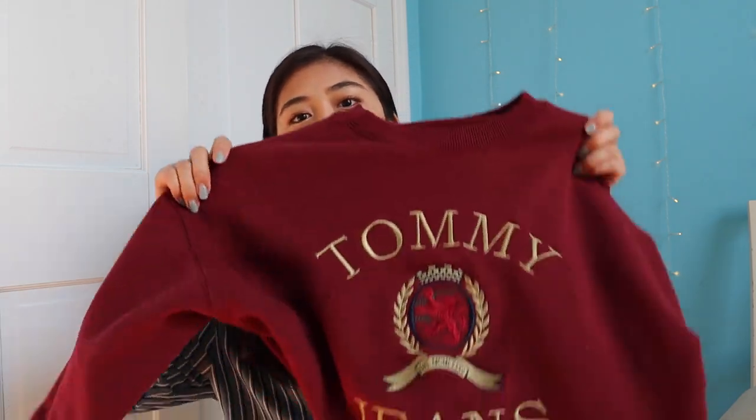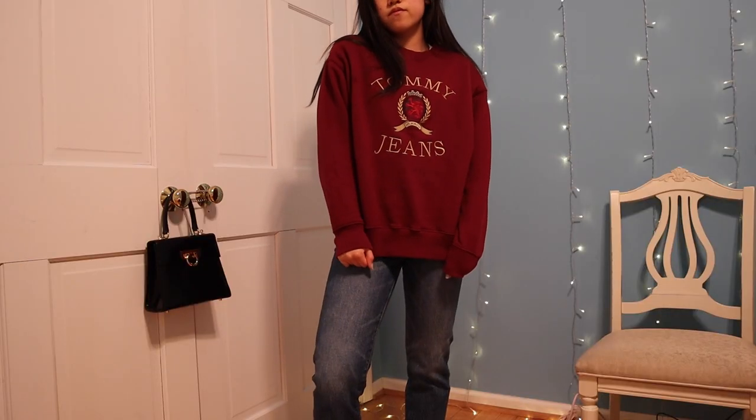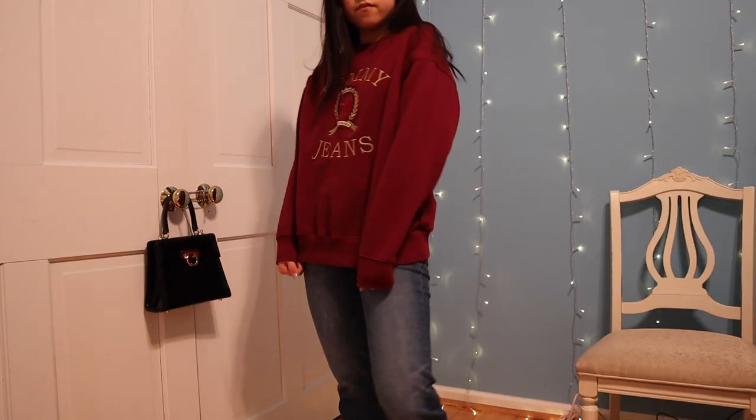I have some sweatshirts — just simple sweatshirts. This is a Tommy Jeans crew neck from Urban Outfitters. I got this on sale as well. It's a size small — I think they're guys' sizes — but I do like oversized sweatshirts anyway.